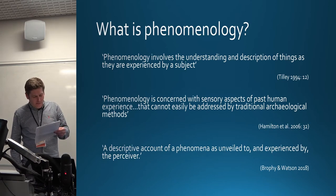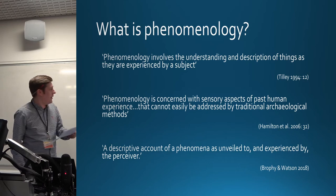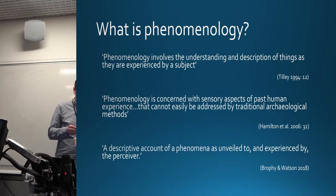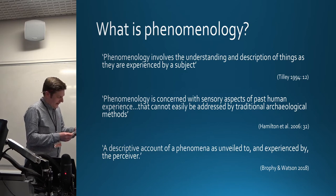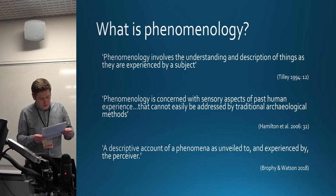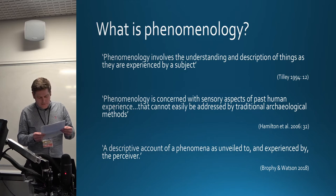Rondon Romluk stated that phenomenology means different things to each phenomenologist, and this is no different in archaeology. Tilly stated phenomenology involves the understanding and description of things as they are experienced by a subject. Hamilton et al. stated phenomenology is concerned with sensory aspects of past human experience that cannot be easily addressed by traditional archaeological methods. But for me, a phenomenological account is a descriptive account of a phenomenon as unveiled to and experienced by the perceiver.